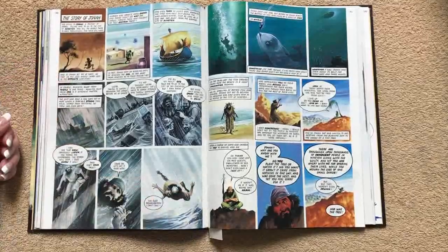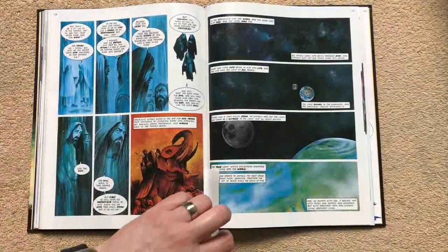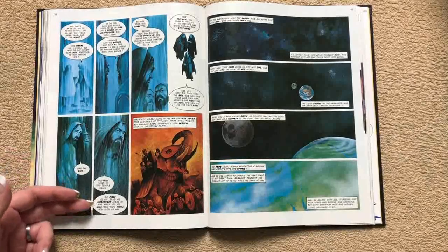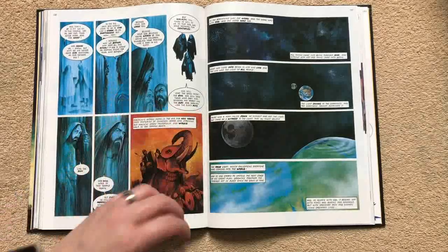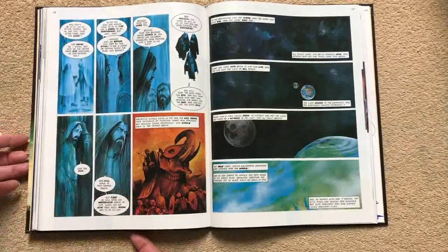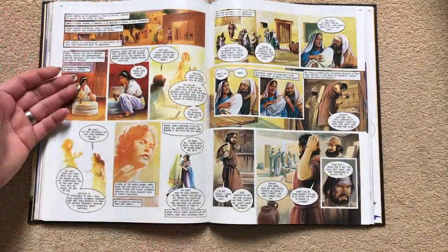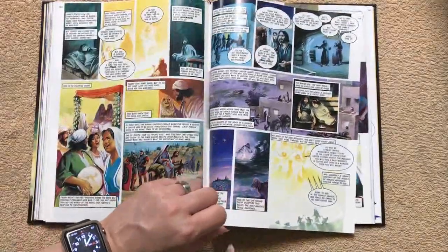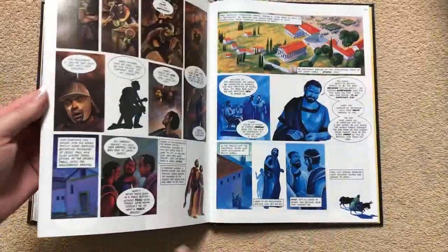Then we get into the story of Jonah — him falling off the boat, and we can see him going into the fish. It just brings it to life. Then we move into the New Testament, where they're talking about there will be a messenger ahead of him: "When you see him, you'll know God is on his way." We get into the story of John — "He himself was not the light, but came as a witness to the light." Then that moves us into the story of Mary being told she's going to conceive, and then we get into the birth of Jesus.